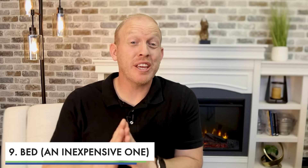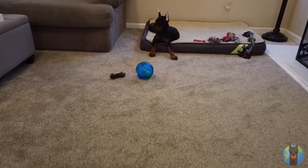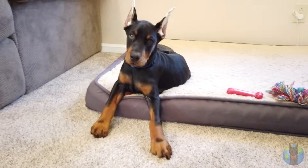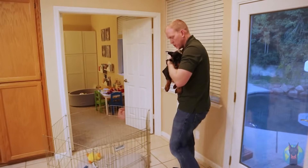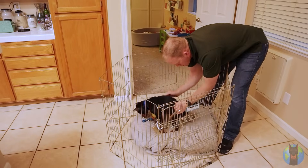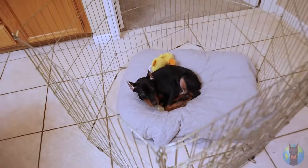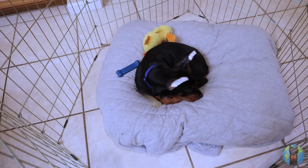Number nine: you're going to want a separate, inexpensive bed away from the crate. This is something for a safe spot in the common area. Your Doberman puppy is going to want to be near you most of the time during the day. Having a nice plush bed in the living room or somewhere central to the family makes it soft, comfortable, and their own. But keep it inexpensive because your dog will probably tear a hole in it pretty early on. Wrapping it in a blanket helps it last a little longer and makes it easier to clean.